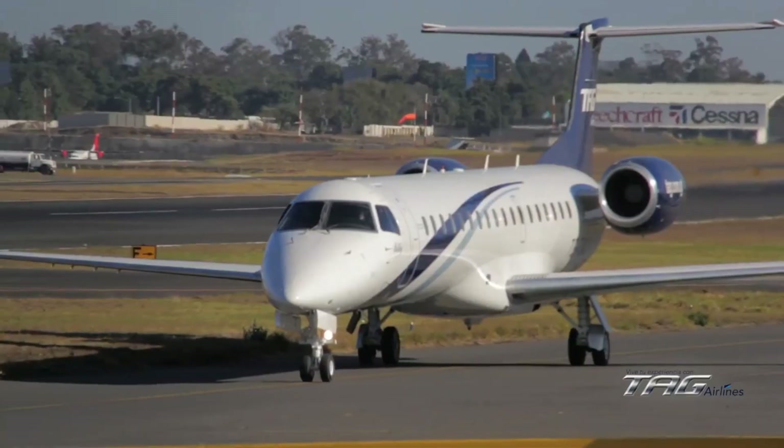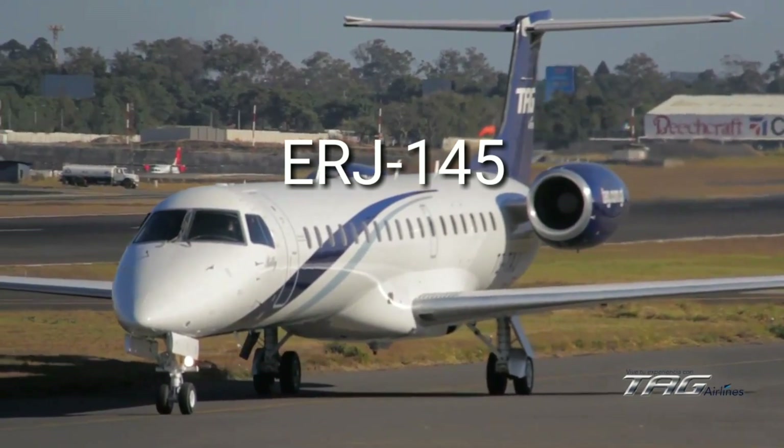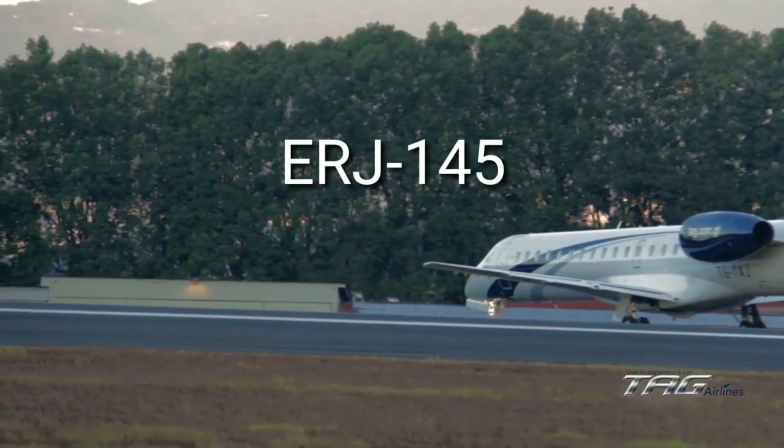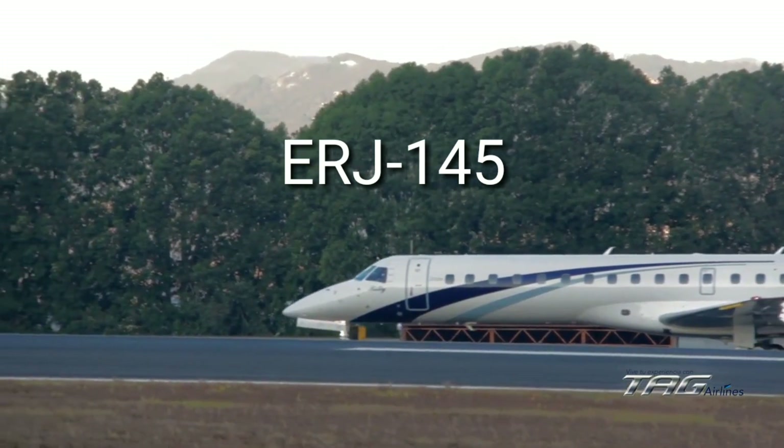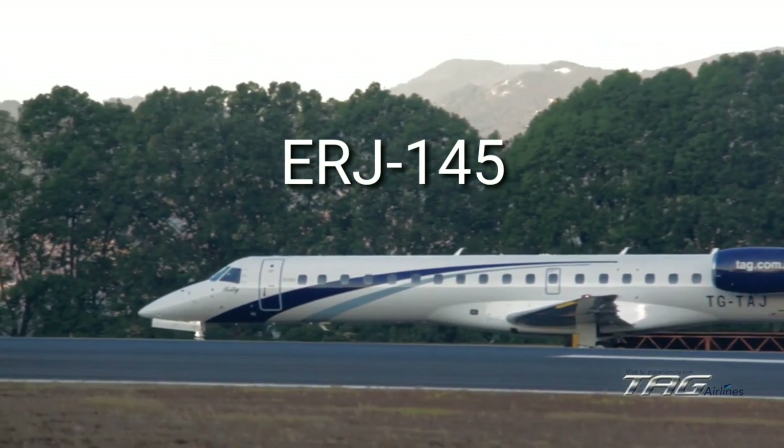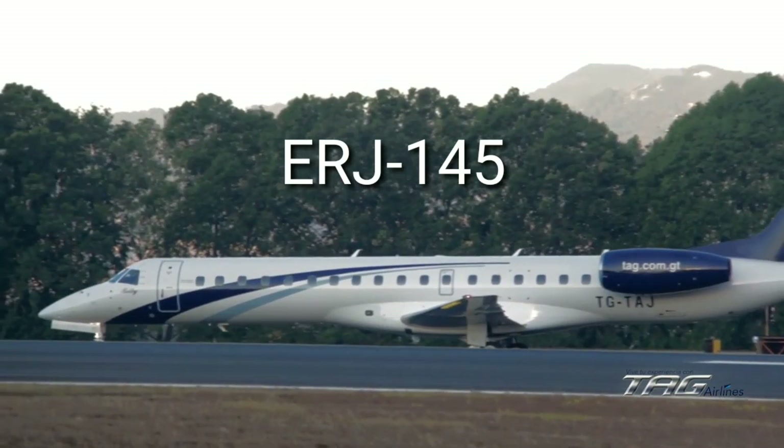The next is the ERJ-145, which has a flying range of 3,000 kilometers and flies at a cruise speed of 870 kilometers per hour. This aircraft can accommodate approximately 50 passengers.